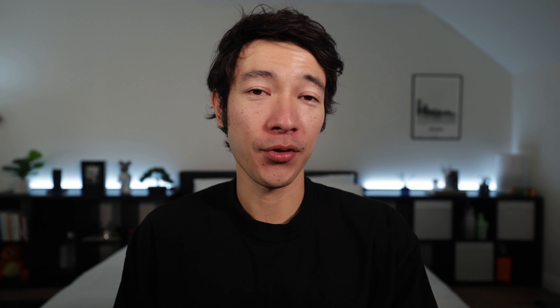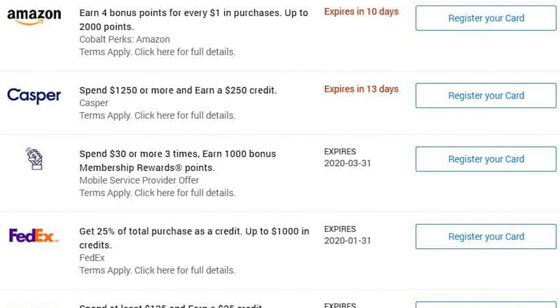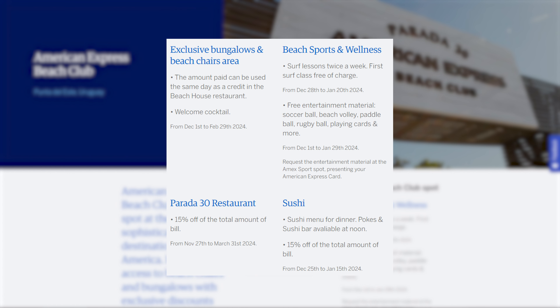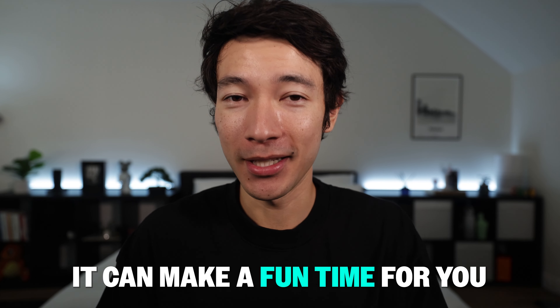The last few Amex Platinum benefits are a free ShopRunner membership for free two-day shipping at certain online stores, access to Amex Offers for saving money or earning extra points, no foreign transaction fees, and three different card design options. There are also pop-up events around the world — for example, a beach setup in Punta del Este, Uruguay from December to March exclusively for Amex Platinum holders, with free sports equipment and cabanas.